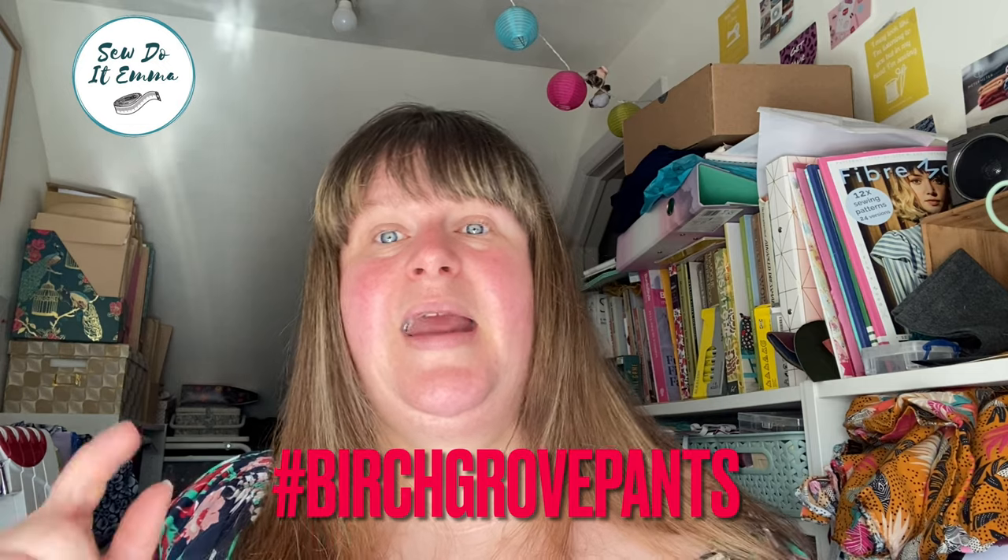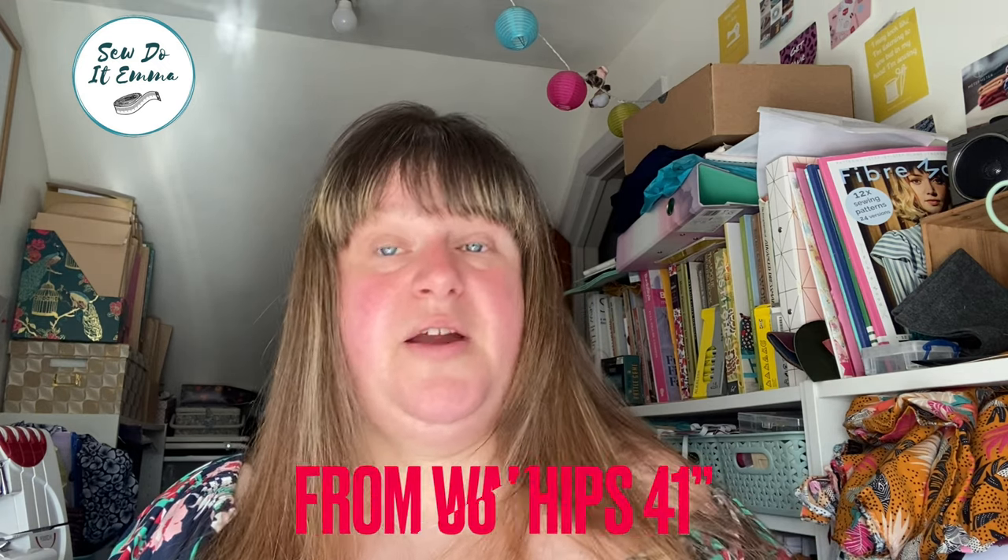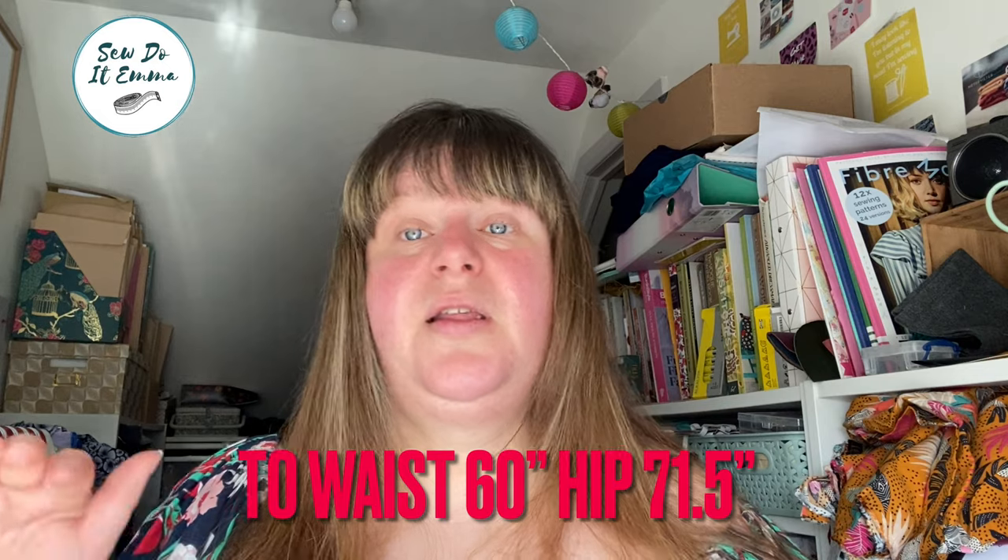I'll pop the hashtags up so you can write them down and search out the samples on Instagram. The size range goes from a hip of 36 inches to a hip of 41 inches. If you don't fall into the upper end of that range, if you email Moona and Broad they will be more than happy to grade up to your size and send the pattern pieces in PDF form. Moona and Broad are really reaching out to make sure everyone can create their trousers in whatever size they wish.